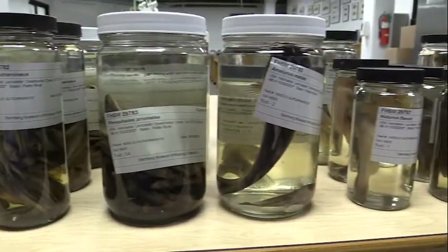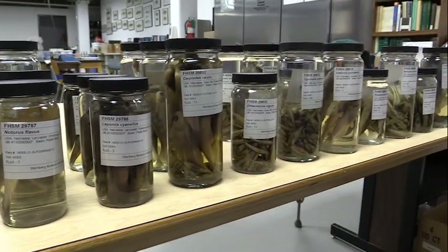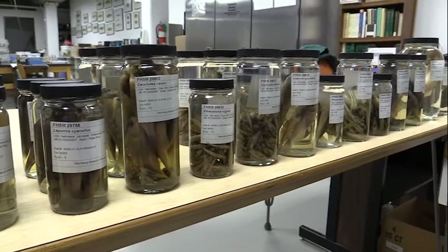I also talked a little bit about one of the primary reasons why we have collections like this, and that is to store important voucher specimens. What I mean by a voucher specimen is basically when a scientist goes out to do some work and either publishes something or prints a report for a government agency and says species X, Y, and Z were found during the survey. We have to have actual specimens representing those species so that we know what we're talking about, so anybody can go back a hundred years later and say that is what this person found at this site.